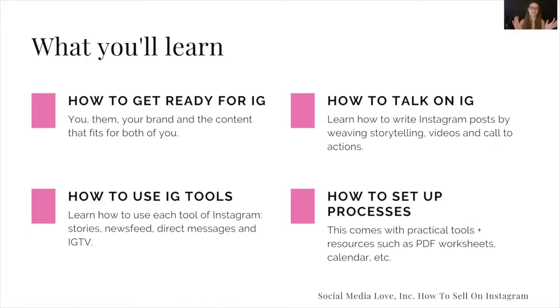And we know there are tons of tools — we call them the villages and neighborhoods, depending on the blocks. So stories, newsfeed, IGTV, and direct messages, et cetera. You want to learn how to use them so that you can leverage them to actually build on your strategy for your business.